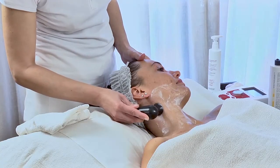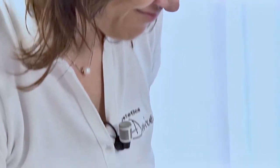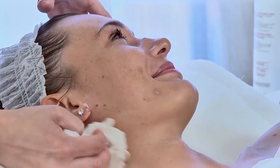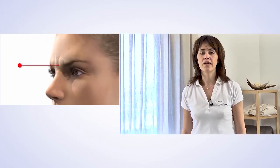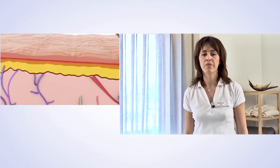Radio frequency shows its effectiveness from the very first treatment, during which the client will feel a slight and pleasant sensation of heat. As the skin ages, it loses its firmness and elasticity, which causes the appearance of wrinkles on the face and body. Radio frequency develops heat in the deep layers of the skin and reactivates the